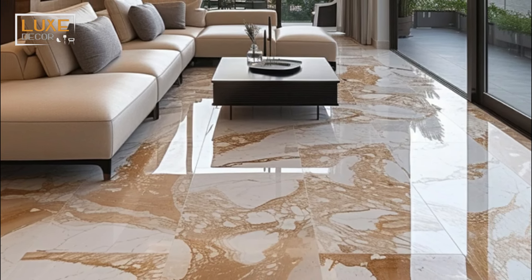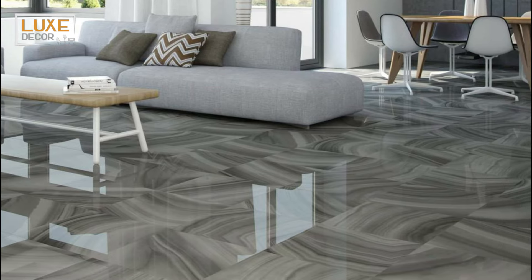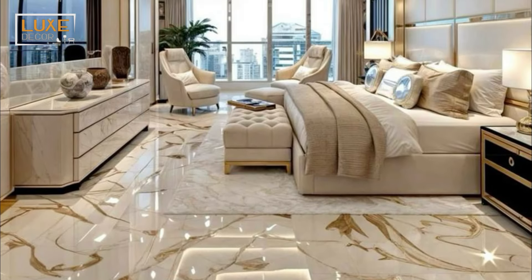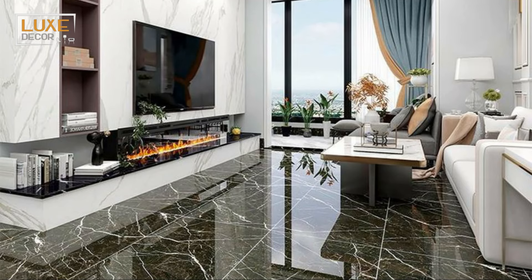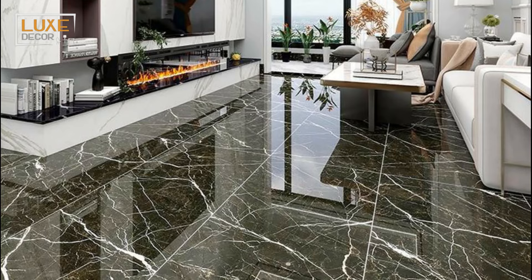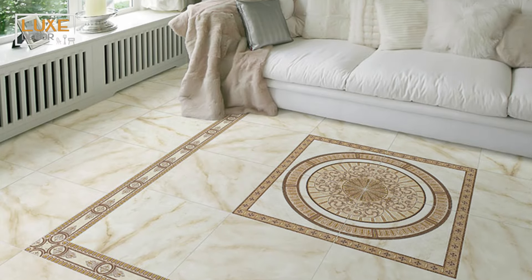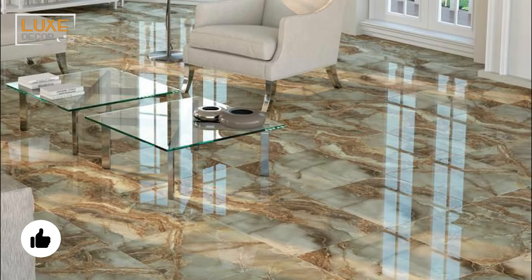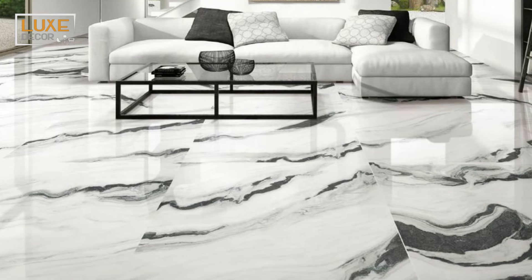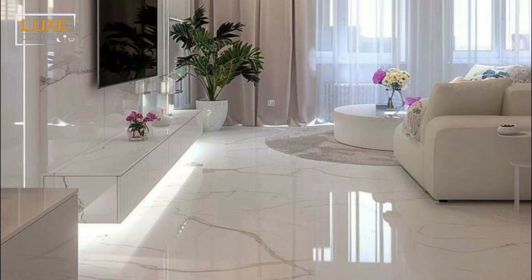Living rooms tend to see a lot of foot traffic, and for this very reason durability is paramount when choosing tiles. The tiles also have to face periodic spills and falling objects causing damage. Porcelain tiles are the ideal choice as they are strong and stain resistant. Just because a flooring option looks good doesn't mean it is practical — adding glazed or slippery tiles in a room with heavy traffic from children and pets can cause slips and minor accidents. Choose tiles based on the daily needs of your family.